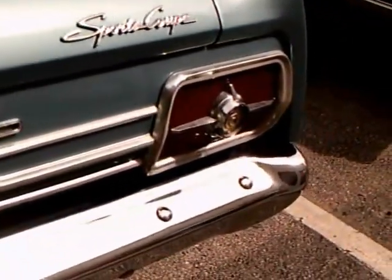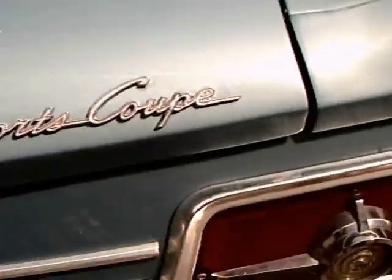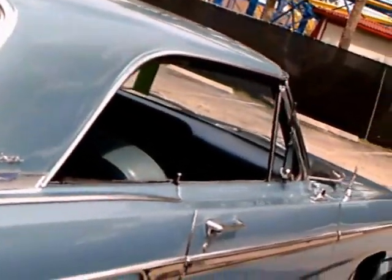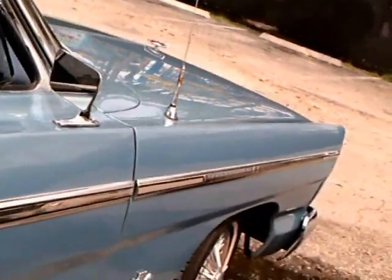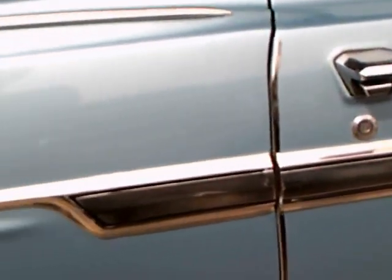Notice that the tail lights are now rectangular with the backup light in the middle — they moved away from the round tail lights. Nice wire wheel covers, and notice the 289 badge.